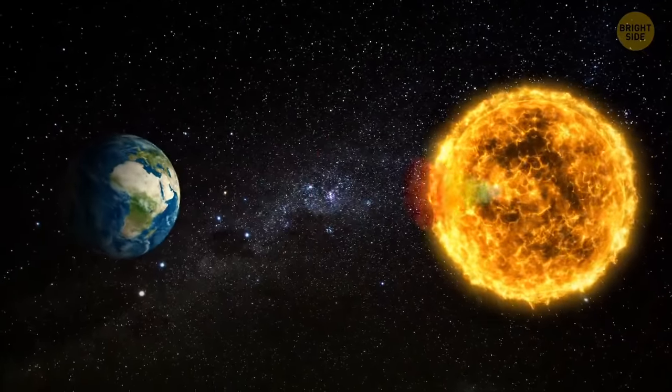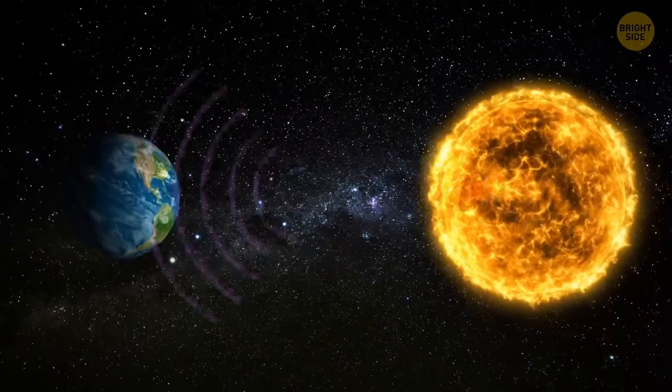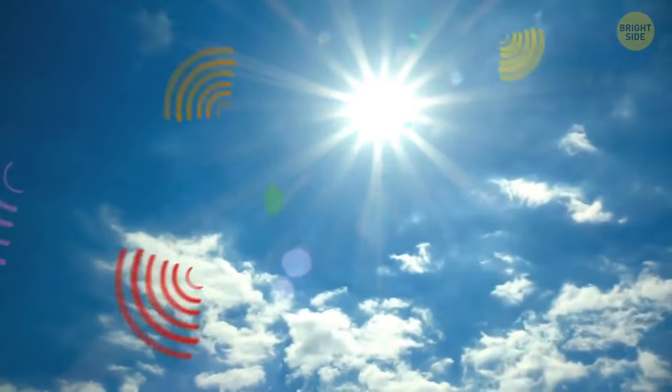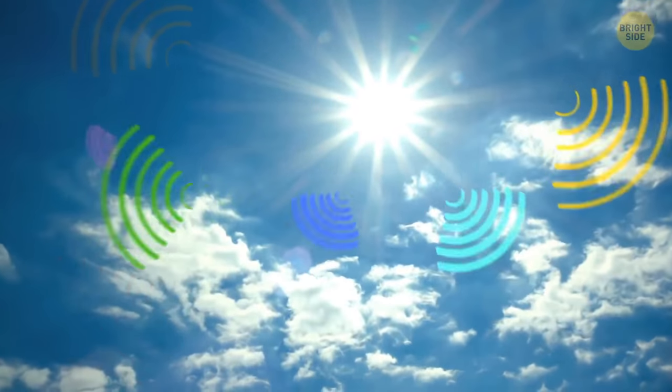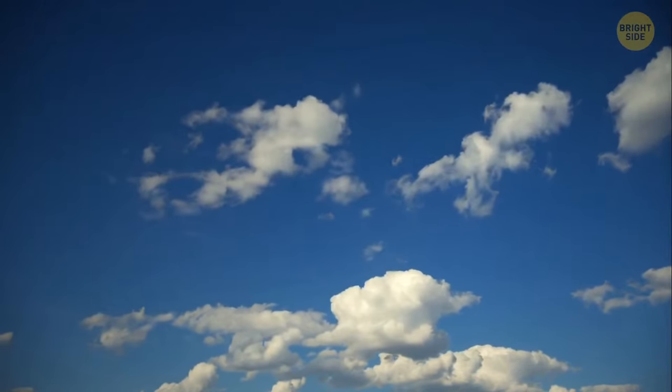The sky today is blue because the light reflecting from the sun has all the rainbow colors traveling to our planet on different wavelengths. As soon as the light hits the air molecules in the atmosphere, all these colors are dispersed in all directions. Since blue has the shortest wavelength, it's the color we see the most.